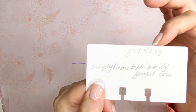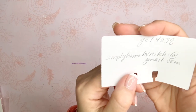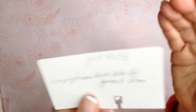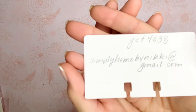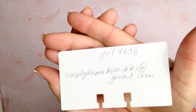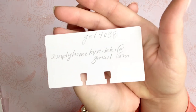So if you placed one or two orders, you can still use the code. My code is GET4038. And if you are interested in becoming a Temu representative or want to promote Temu on any of your social media — TikTok, Instagram, or YouTube — send me an email. My email is simplyhomebynikkiATgmail.com and I will send you a link to get in touch with them.